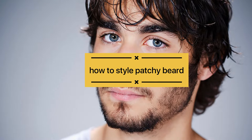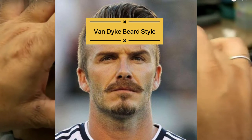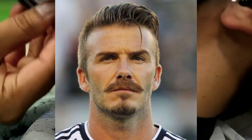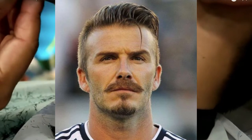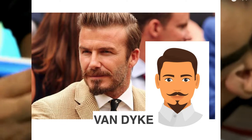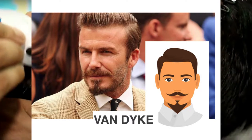Now let's talk about patchy beard styles for 2022. Number one is the Vandak beard style. If you are a person who doesn't have a beard on the chin area but has a mustache, you can style it in the Vandak style. The chin area will be clean, and the mustache and beard will appear distinct. It is very unique and stylish.